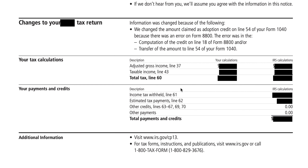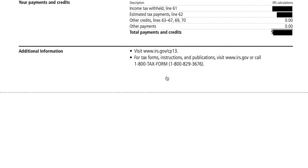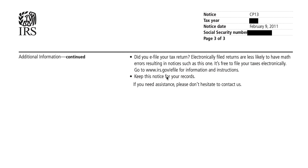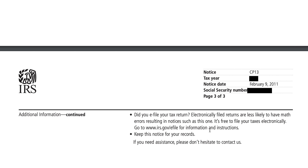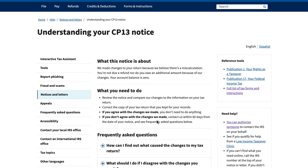This is a redacted breakdown of your tax calculations. Normally this would show your original calculations alongside the IRS corrected version, and it would also trickle down into tax withheld, estimated tax payments, and total credits and payments. In this case we already know that results in zero. There's also general information about e-filing your tax return. Let's take a look at the IRS webpage about CP 13 notices — again, your account balance is zero.